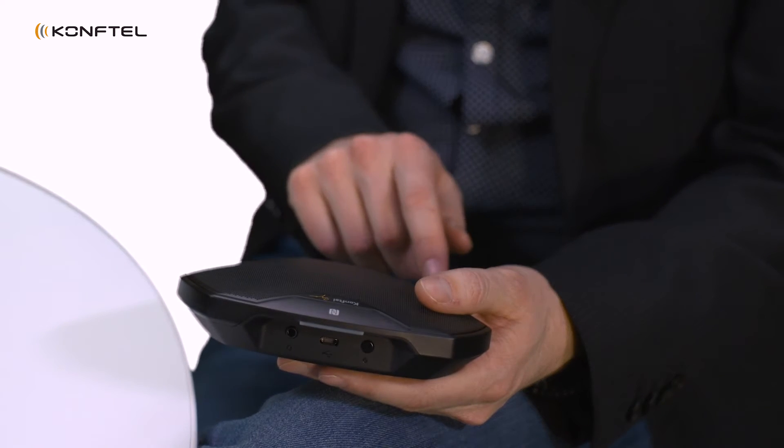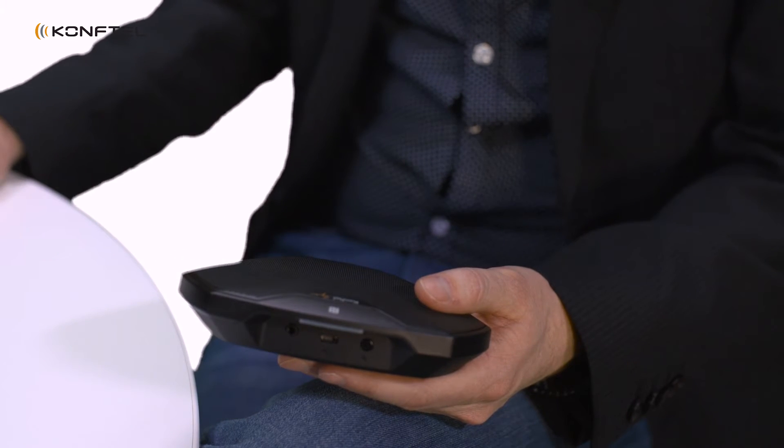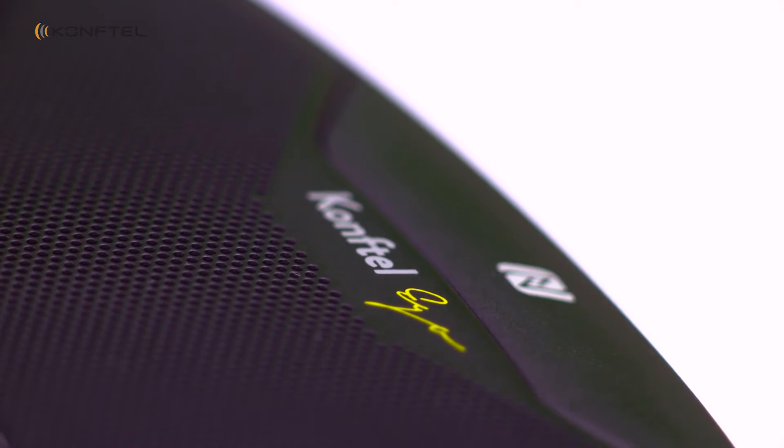The purpose and the task of this development was to really design something that is very mobile, it's very personal, and it should also have a really good audio quality with an excellent user experience.